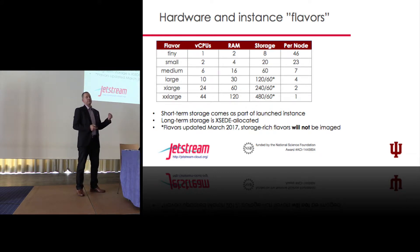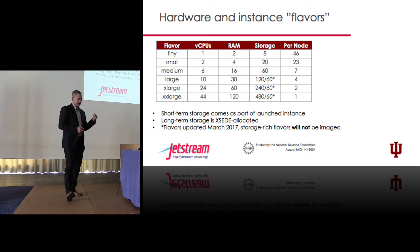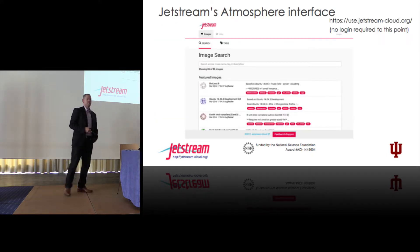We're charging in terms of XSEDE Service Units, not in dollars, based on virtual CPU hours. These are hyper-threaded cores on Haswell processors and we wanted to make the calculation very simple. We can have a ton of flavors — 300 flavors like Amazon's page — which makes it really hard to determine what's best. For the community we're trying to target, we wanted to make it very straightforward.